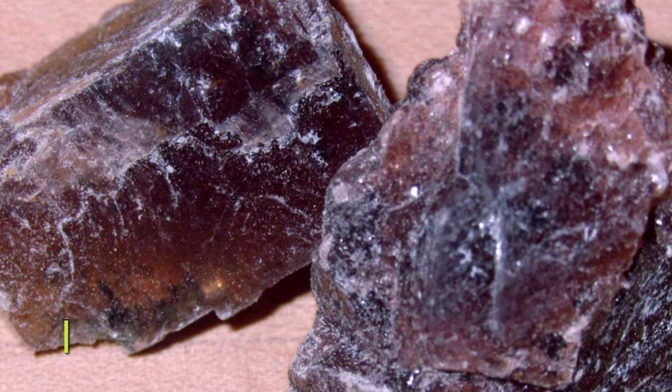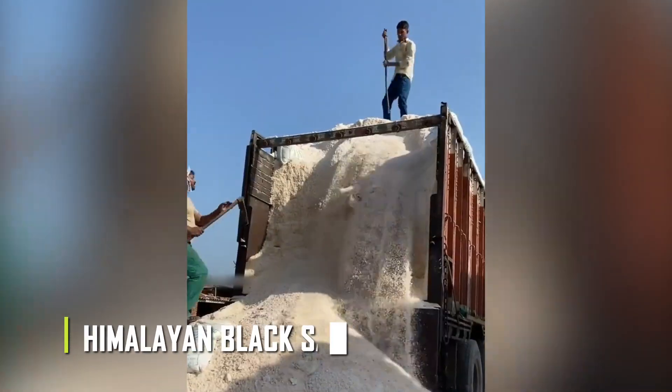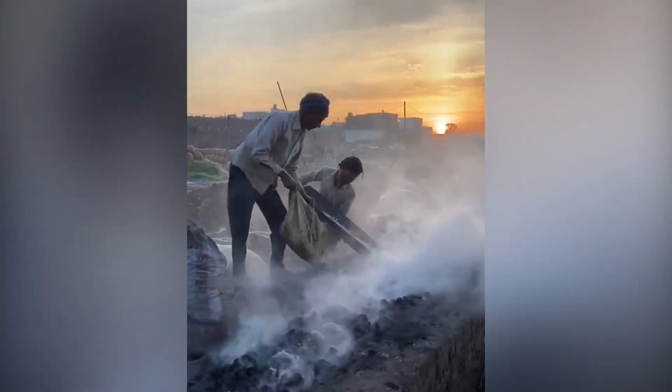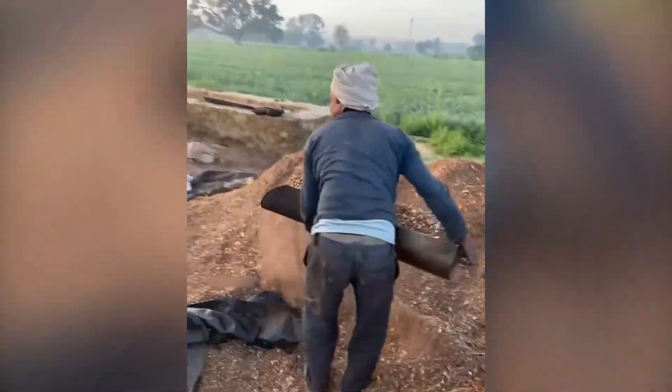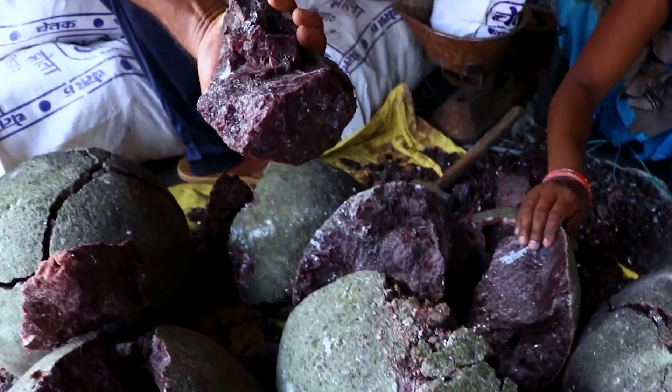It is popularly called Himalayan black salt because it is produced from the salt mines in the regions surrounding the Himalayas, and mainly used in the Indian subcontinent, comprised of countries like India, Pakistan, Bangladesh, Maldives, Sri Lanka, Nepal, and Bhutan.